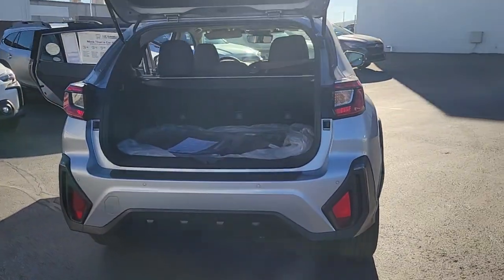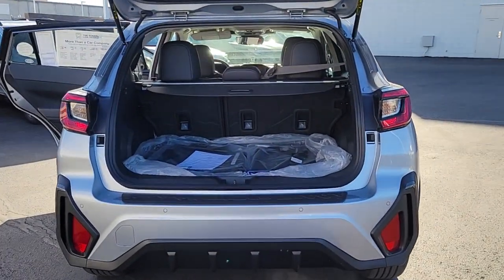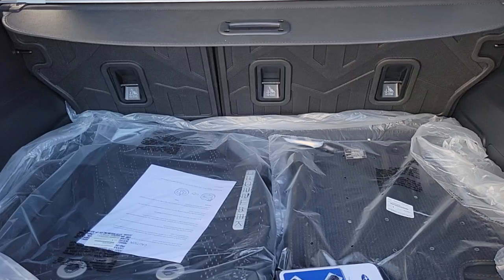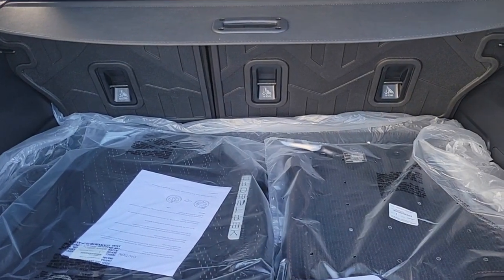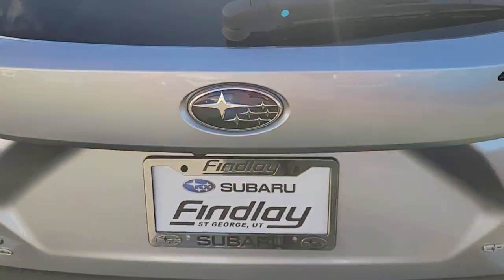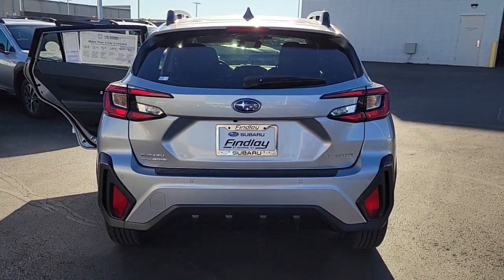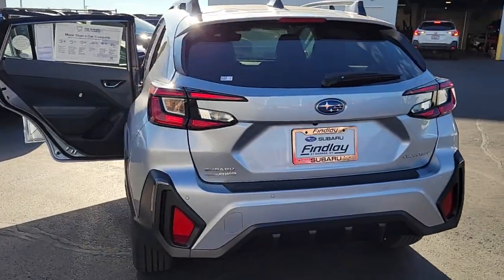These are just some of the great options this vehicle comes with: Apple CarPlay and/or Android Auto, keyless entry, satellite radio, fog lamps, heated mirrors, backup camera, steering wheel audio controls, electronic stability control, aluminum wheels, and dual zone AC.